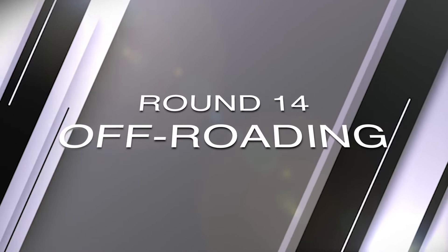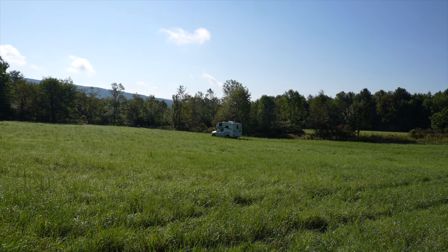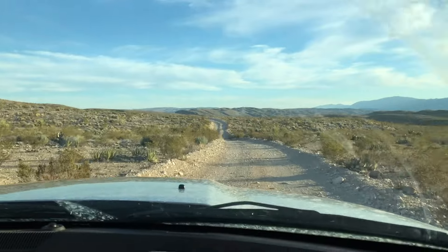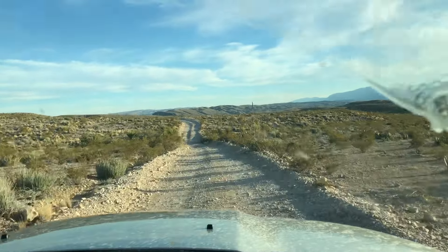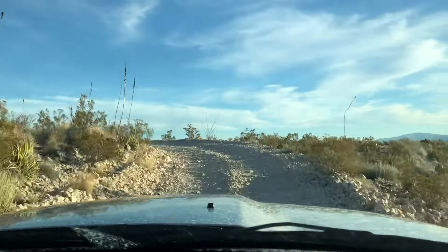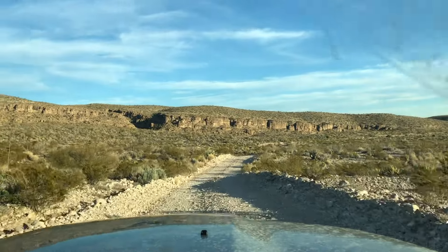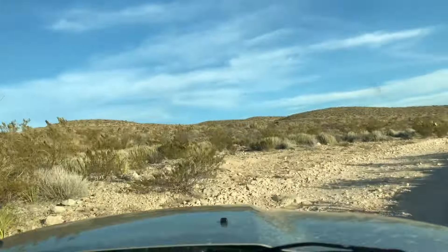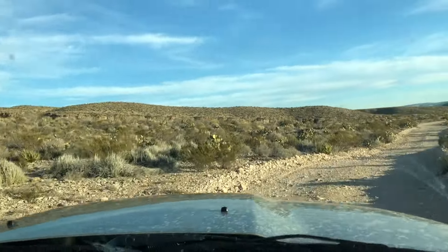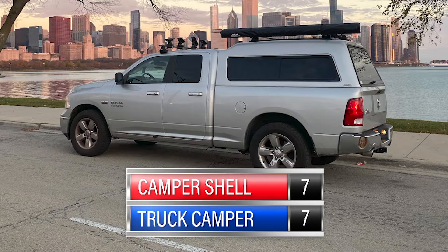As overlanders well know, you can take your truck rig nearly anywhere — but with a slide-in truck camper on top? Complicated, and probably not. We've taken the camper shell places we will not and will never take the truck camper. Yes, we can unload the camper at a campground and go off-roading, but what if we're not near a campground or have no place to offload it? While we've seen slide-ins left at trailheads, that's not ideal. So this round has to go to the camper shell.